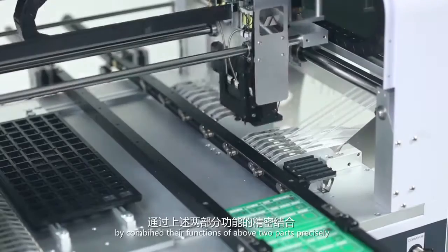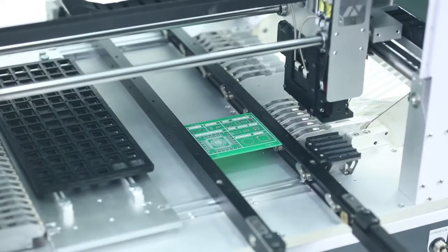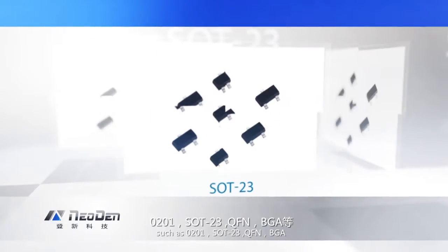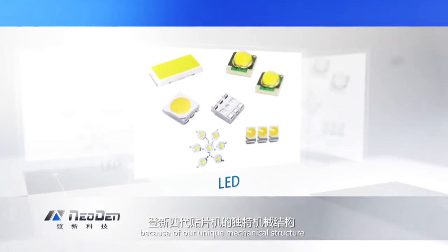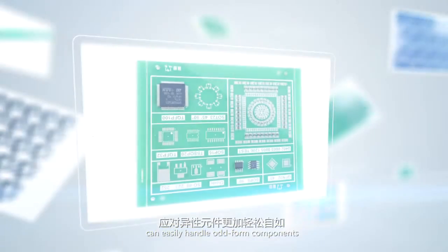By combining the functions of the above two parts precisely, our NEO DENTEC 4 can easily mount high precision components in the market, such as 0201, SOT23, QFN, and PGA, which are difficult for most pick-and-place machines. Meanwhile, because of our unique mechanical structure, NEO DENTEC 4 can easily handle odd-form components.